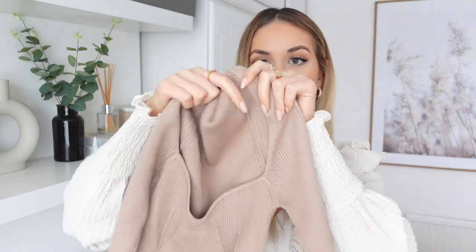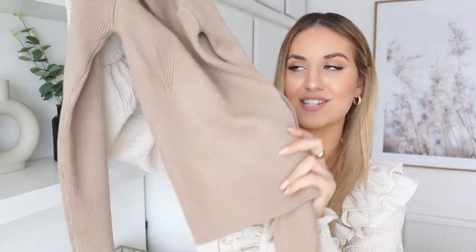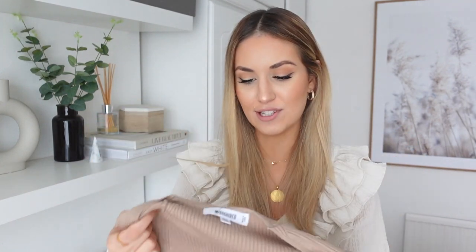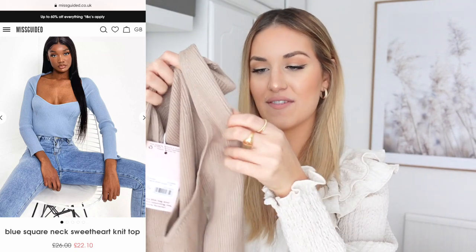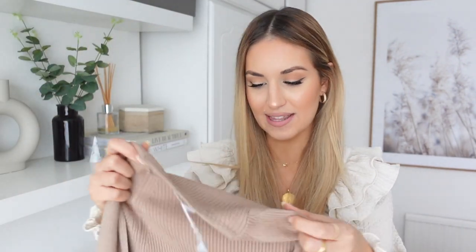I love the neckline on it — it's almost got this sweetheart neckline so it goes like that, which is super flattering. Size-wise I got it in the 6 to 8; it is quite stretchy so I feel like you can afford to go down a size if you're in between sizes. I'm normally an 8 to 10 but I feel like the 6 to 8 is going to fit perfectly on me. I just love this colour as well — it's like this nude beige that goes with everything.